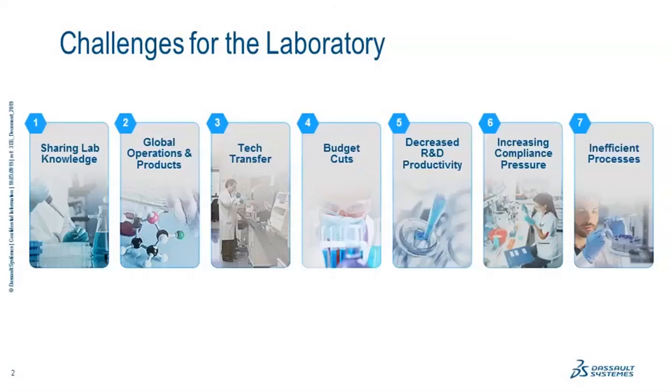Today we're specifically going to focus on a single and very important piece, which is the management of materials inventory for the lab.